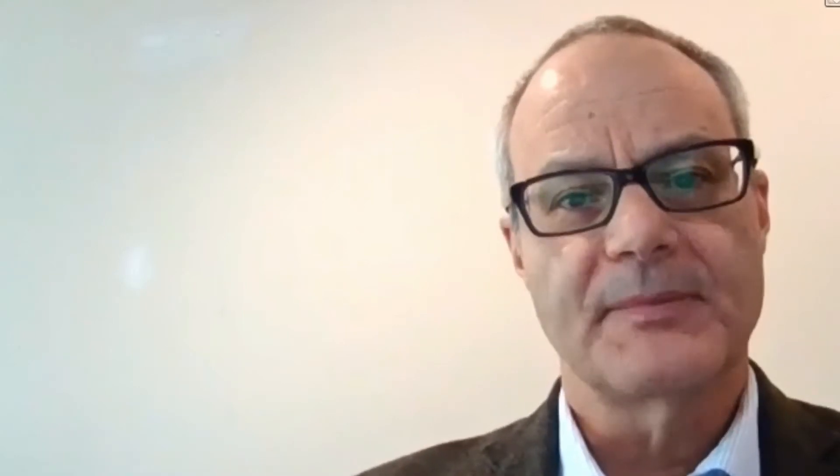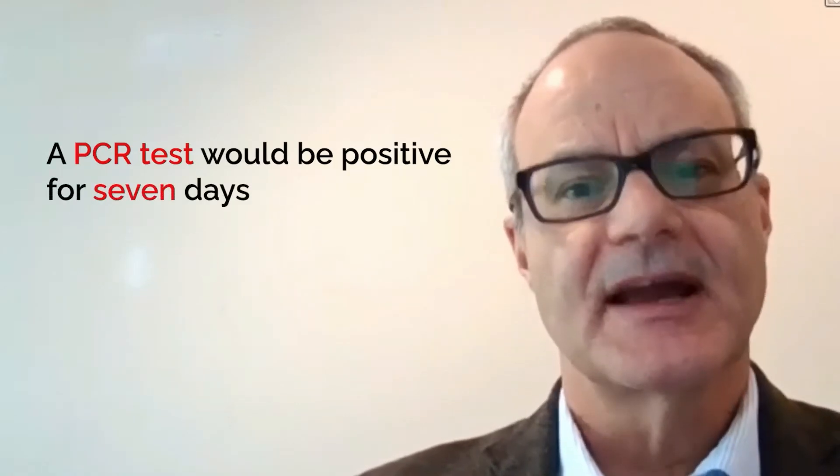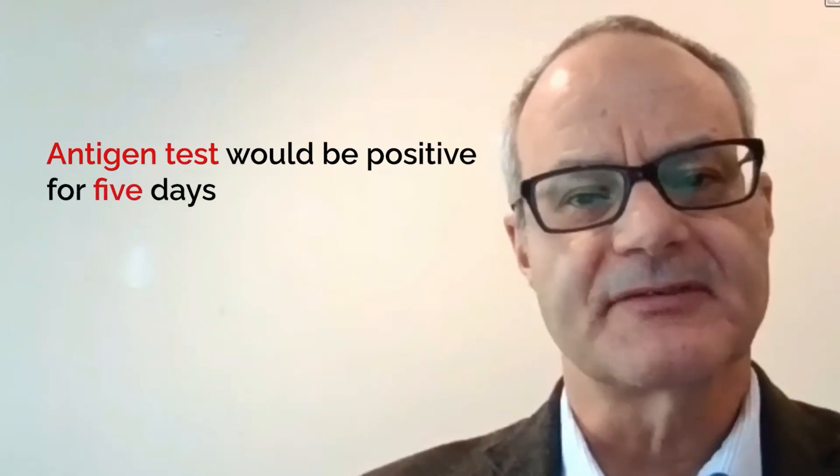Where a PCR test will be positive for approximately seven days, an antigen test would be positive for approximately five days.